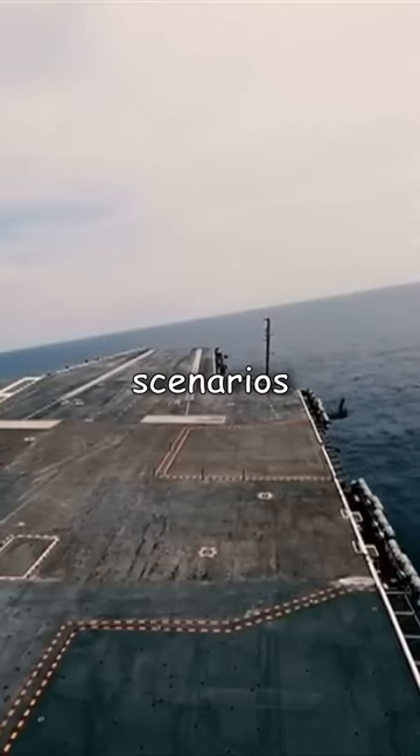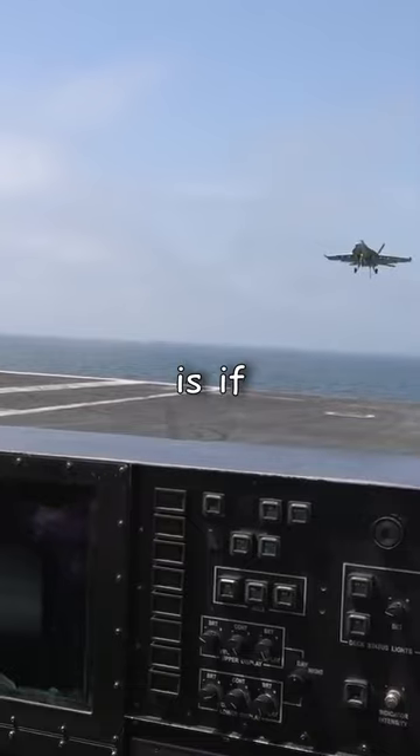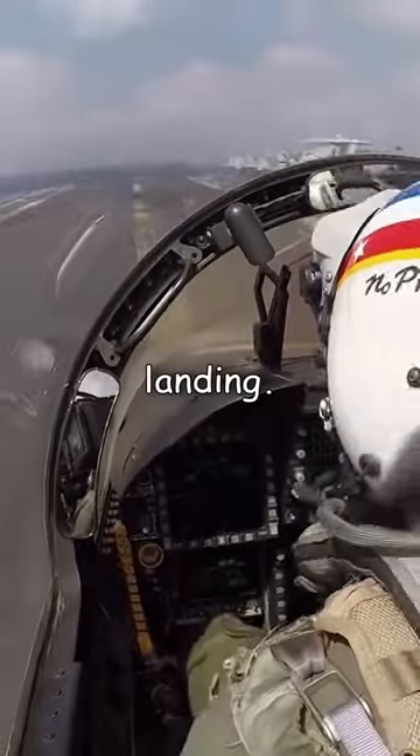If any of these scenarios were to occur, the pilot would be forced to take off immediately to avoid crashing into the water. This quick takeoff is called a bolter, and the only way it can work is if the pilot applies full power as soon as they touch down. That way, instead of taking a swim, they get a chance at a second landing.